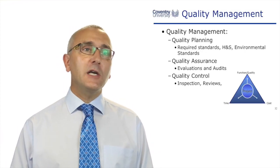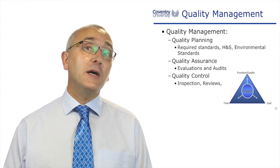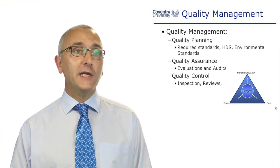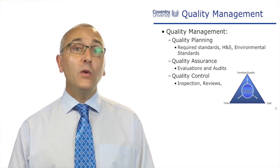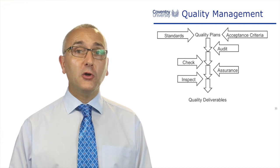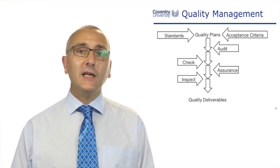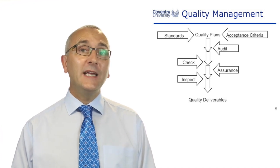Quality management involves quality planning, quality assurance, and quality control. This is a project management module, not a quality module, but we have to deliver the required quality. So we're going to plan it, evaluate and audit it, and review it to make sure we're managing quality on our project. Our quality plans will be built up by the applicable standards and criteria we're required to meet, and as we go through the project we'll check, audit, and inspect to ensure we're delivering quality deliverables.